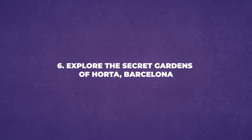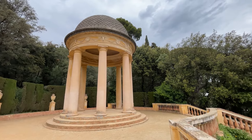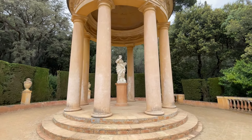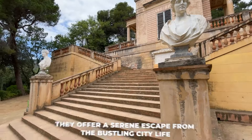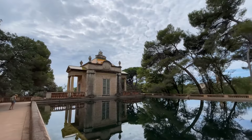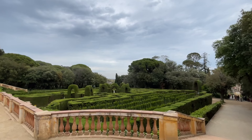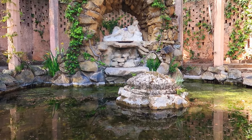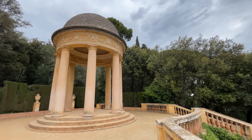Number 6: Explore the Secret Gardens of Horta, Barcelona. One of the delightful experiences in Barcelona is exploring the secret gardens of Horta — hidden gems waiting to be discovered. Walking through these gardens can be a peaceful and enchanting experience, offering a serene escape from bustling city life. At the Labyrinth Park of Horta, you'll experience a place where time seems to slow down. Located on the city's outskirts, this park doesn't attract large crowds like Park Güell, and intentionally limits entry to just 750 people at a time to maintain its tranquil atmosphere.